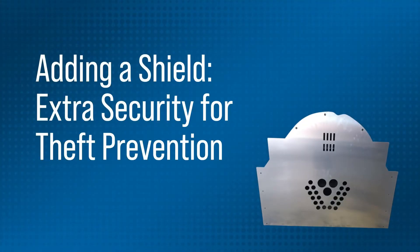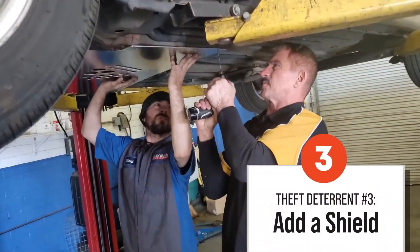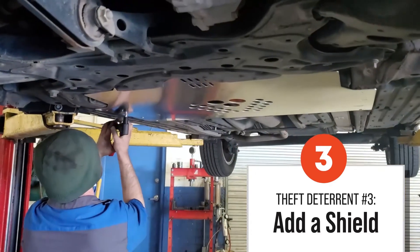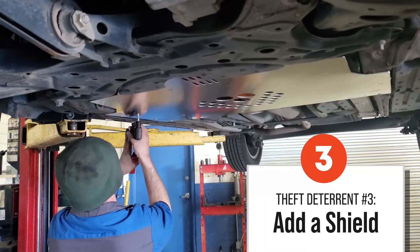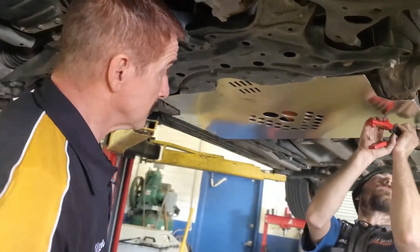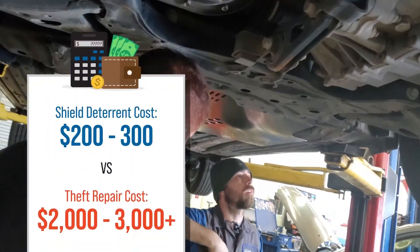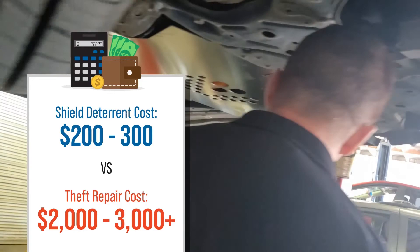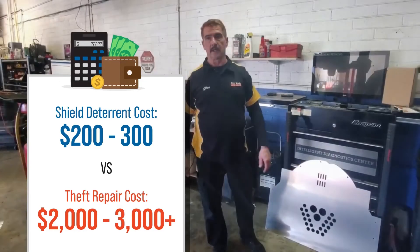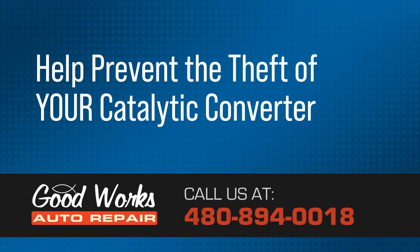Catalytic converter theft has become so prominent that companies have developed different types of shielding material that can be attached to the bottom of the car. It's considered a deterrent — if you're going to have to cut through this first, they're going to be there much longer and have a much higher chance of getting caught. They're going to pick what we call the low-hanging fruit. If someone goes to steal a CAT on a car that has one of these, they'll stick their head under there, look, and say, nope, it's not worth it. This is a great deterrent for a couple hundred dollars. If you don't have insurance that covers your catalytic converter — as many people don't, if they only carry liability insurance — their claim will be denied. So get one of these installed as a deterrent to keep yours from getting stolen.